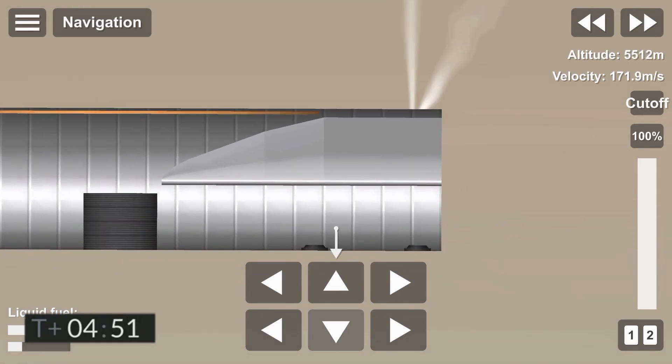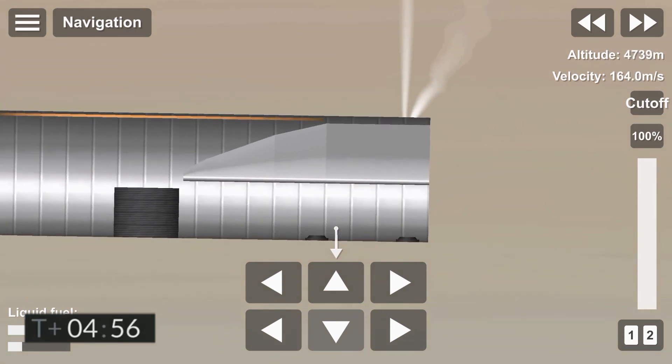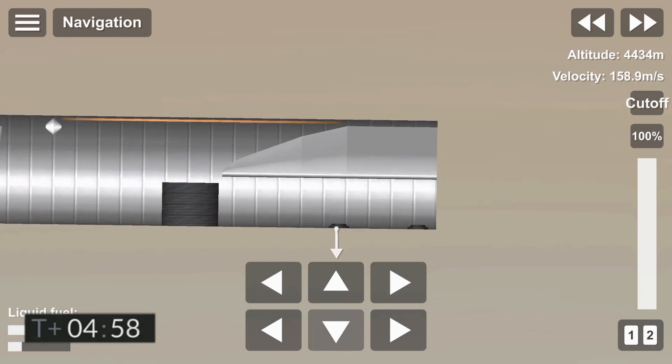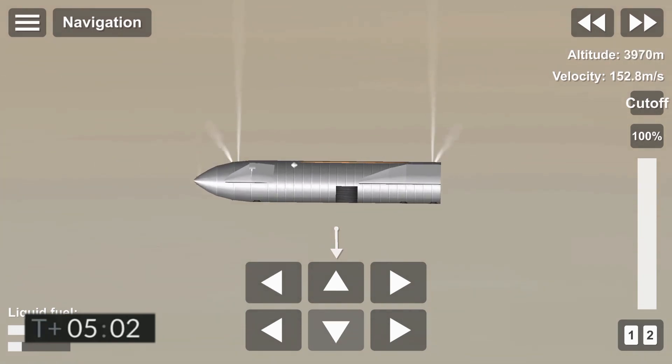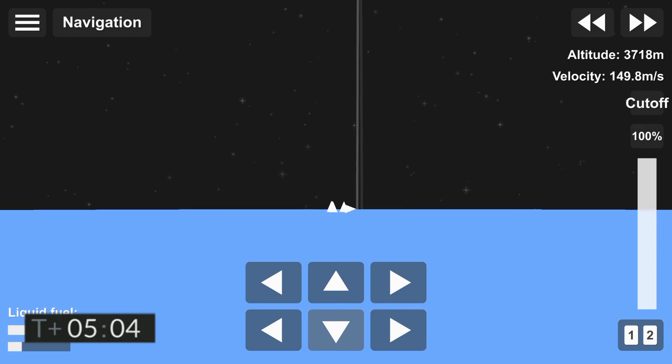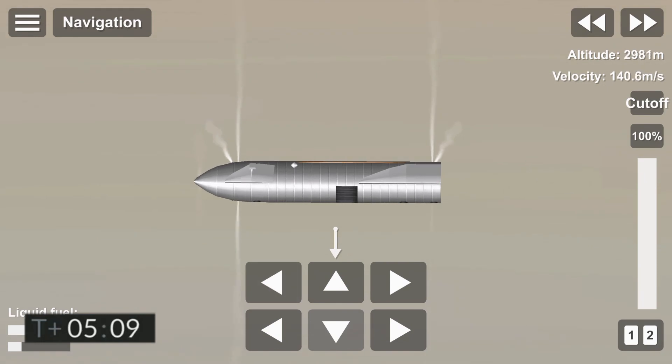We're in the horizontal descent phase now, passing six kilometers. As we get ready for landing, we will light three Raptor engines, flip the vehicle from horizontal to vertical. If things look good, we will shut down one Raptor engine and then possibly a second one, and land on a single engine in the landing zone.